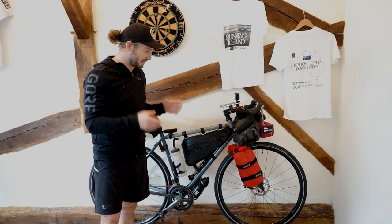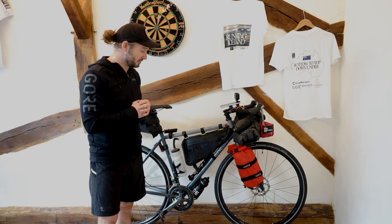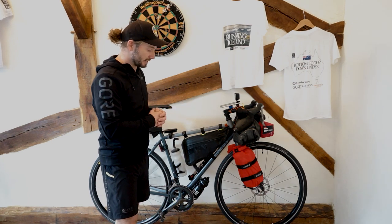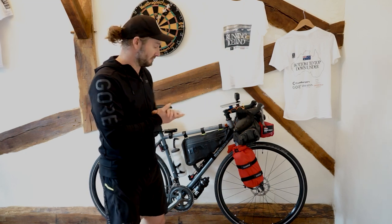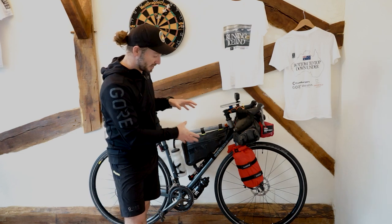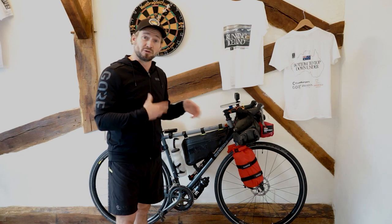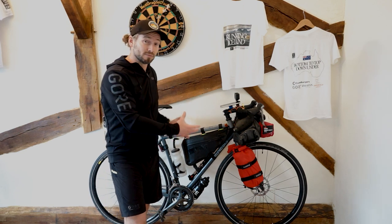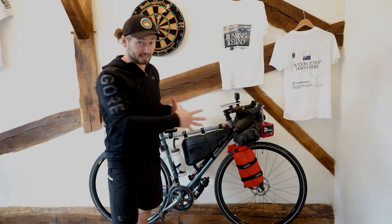I really enjoy riding it — very comfortable — and it's performed exactly how I wanted it to. The only adjustment I've made is upgrading the wheels, because I was finding I was having problems with spokes popping, which is not ideal when you're in the middle of nowhere. I've moved up to some Mavic all roads. The things to bear in mind when upgrading your wheels are: one, your budget; two, what kind of terrain you're going to be on — I've gone for gravel-style wheels; and three, what weight capacity they can take.